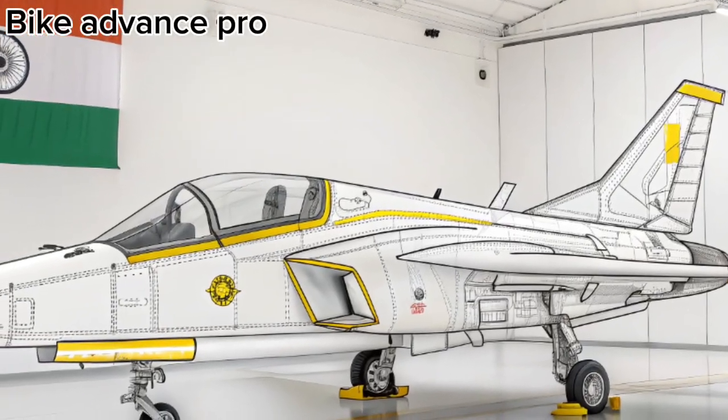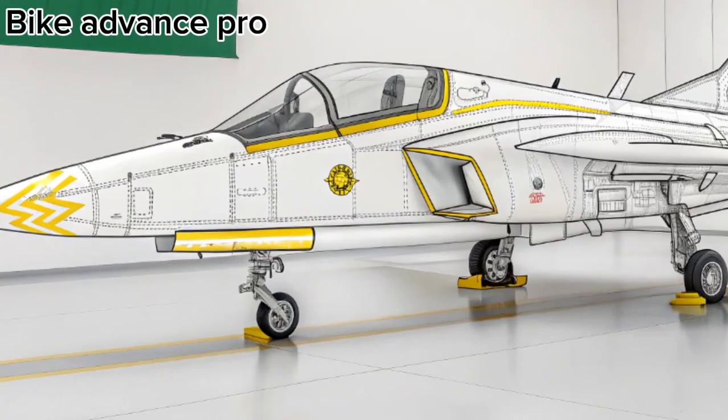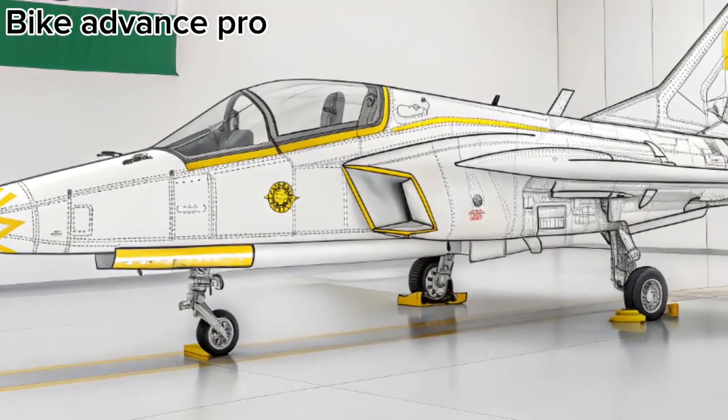The new variant comes with significant upgrades in range, power, and payload capacity, making it a formidable force in modern aerial combat.